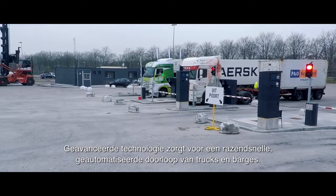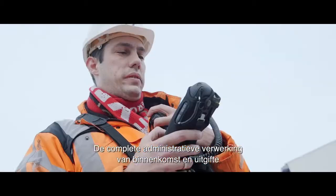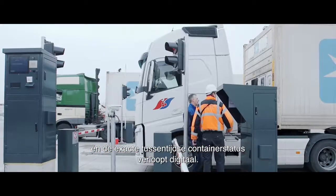Advanced technology ensures a lightning-fast automated passage of trucks and barges. The entire administration of delivery and re-delivery, as well as real-time container status, is all handled digitally.